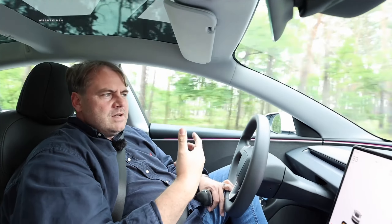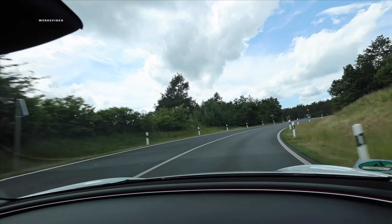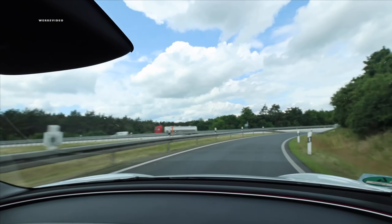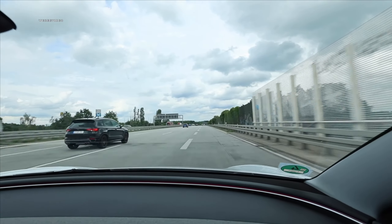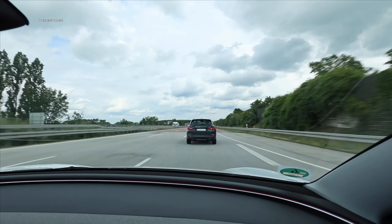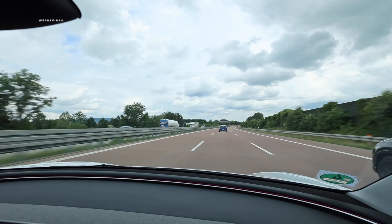Someone who buys a car doesn't want a driving computer, but a car with a driving computer. We're going to hit the highway, ramping up with a good 70 km/h onto the on-ramp — that works properly. We get out onto the acceleration lane, pass the Cupra over there with ease, and we're already hitting 160 km/h. Let's really pick up speed — it's all clear here.